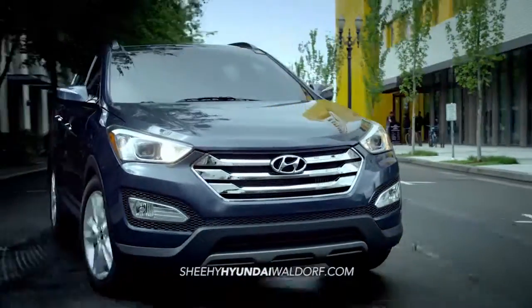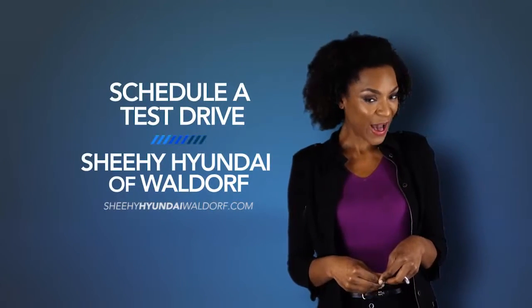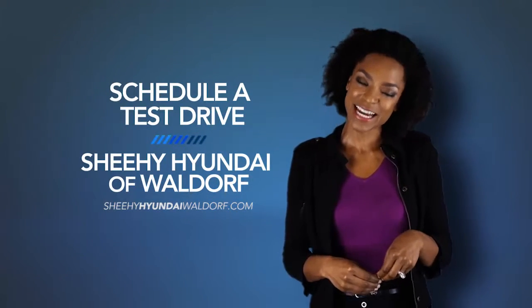Now that's value you can't get with the other guys. Schedule a test drive of your very own at Sheehy Hyundai of Waldorf today.